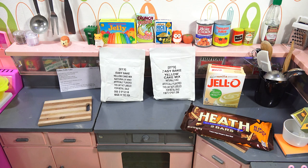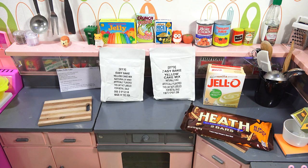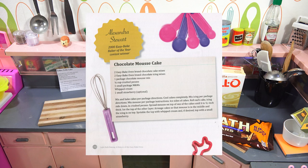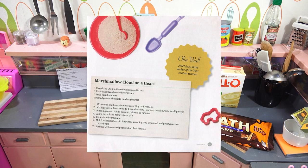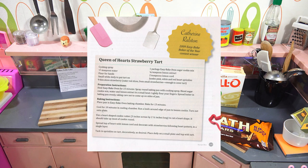These were contest winners. The first one from 1998 was the Toffee Trifle Cake. I'm going to follow these in order, then move on to the second one, which is the Chocolate Mousse Cake from the year 2000. Then I'll go to the Marshmallow Cloud on a Heart from 2003. The Easy Bake Carrot Cake from 2004, and then from 2009, the Queen of Hearts Strawberry Tart.